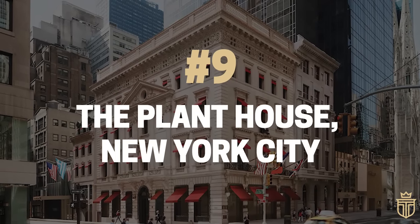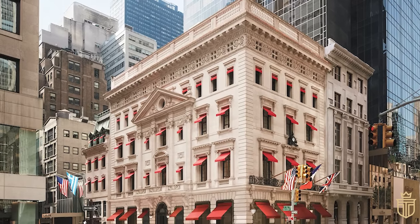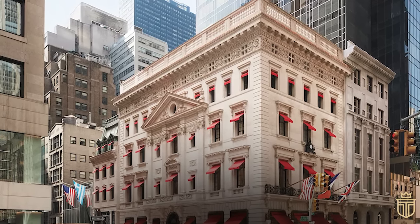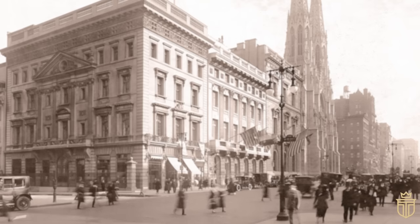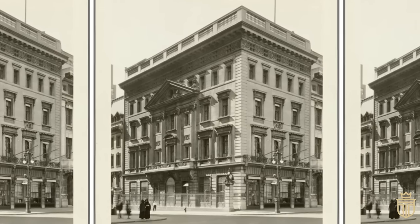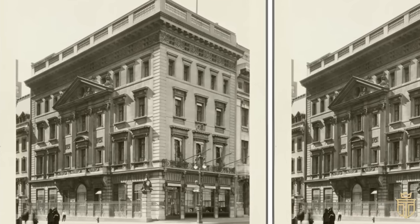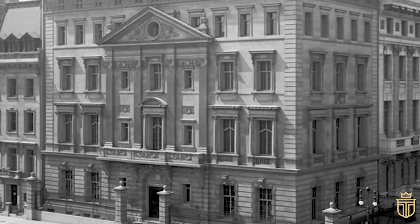Number 9: The Plant House, New York City. At the prestigious corner of 52nd Street and 5th Avenue in New York City, the Plant House stands as a resplendent example of American Renaissance architecture. Dreamed up in 1905 by architect C.P.H. Gilbert, this mansion was originally the urban palace of Morton Freeman Plant, offspring of railway magnate Henry B. Plant. The building's façade presents a grand spectacle on both 52nd Street and 5th Avenue, featuring an ornate pavilion on the 52nd Street side and a cleverly concealed attic within a frieze adorning both sides.